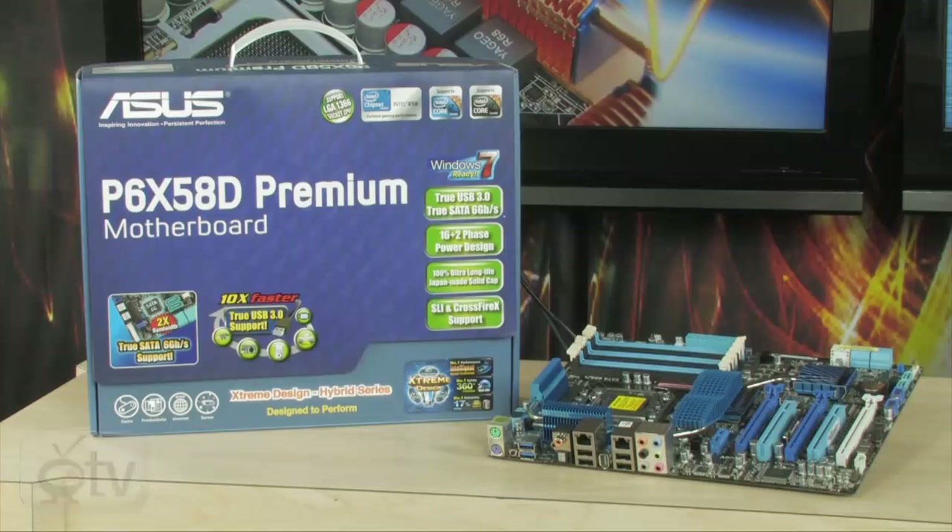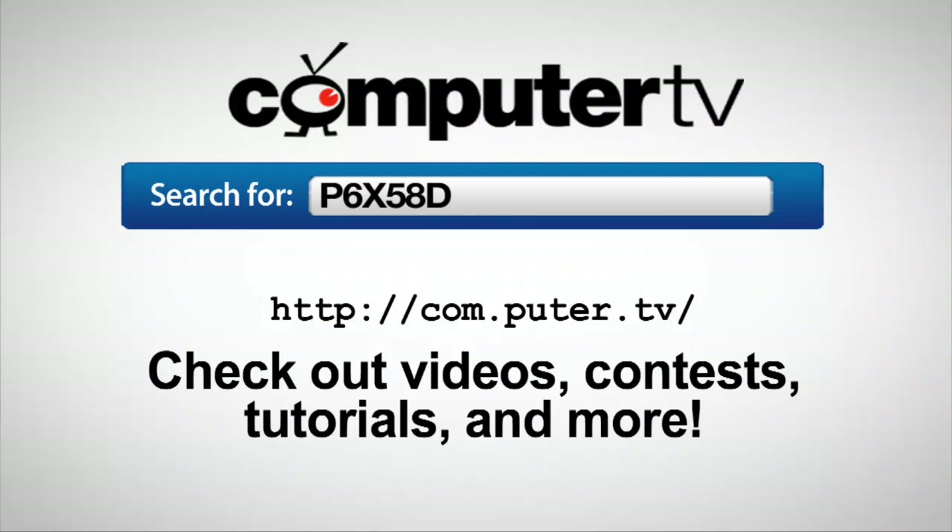For more information on the ASUS P6X58D Premium motherboard, go to com.puter.tv and type P6X58D into the search box. For ComputerTV, I'm Albert.